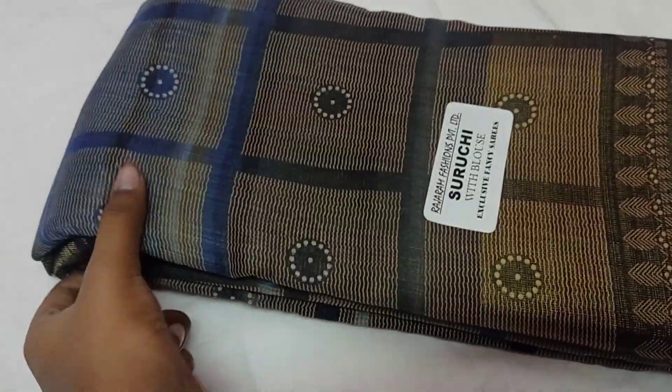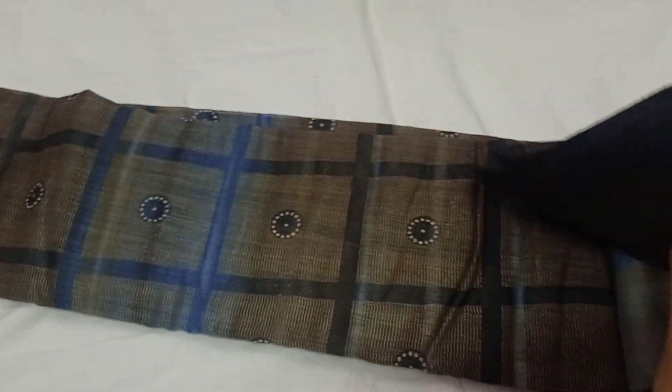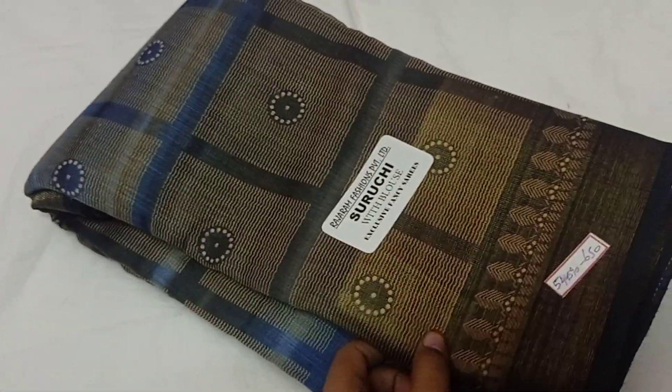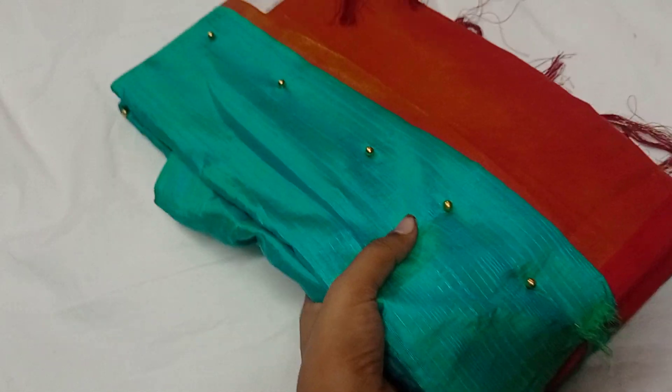This is navy blue color with black color border — the same design, the color will change. This is a sale of ₹650, but the price is just ₹450.